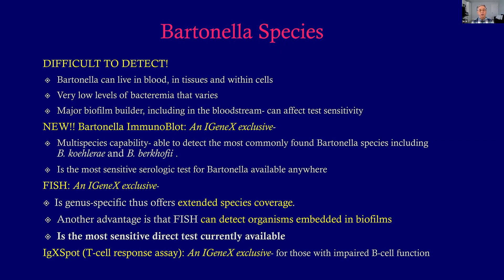Bartonella is really difficult to detect because it can live in the blood, in the tissues, within cells, and all three at once. When it's in the bloodstream, levels in the blood are very low and variable. A major factor is that Bartonella is a major biofilm builder — I've seen videos of blood from people where giant blobs of biofilm in actual blood vessels are embedded with Bartonella. Organisms embedded in biofilms can be very difficult to detect with standard blood tests.